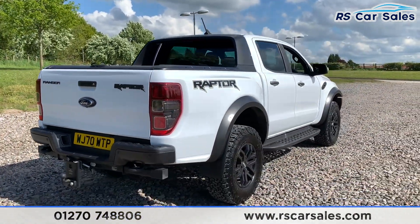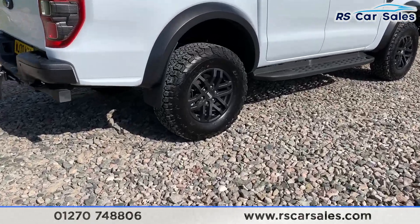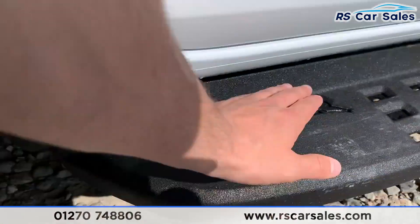It's free from any major marks, dents or scratches and does look absolutely superb from every angle. There's a look at another alloy wheel and the side steps with the Raptor badge just in there as well.